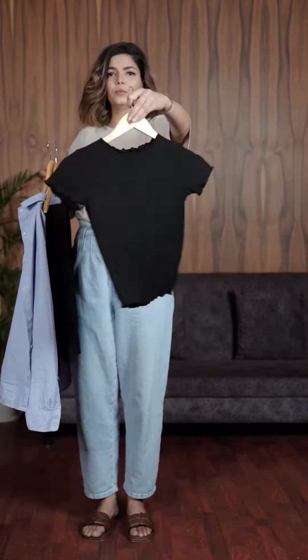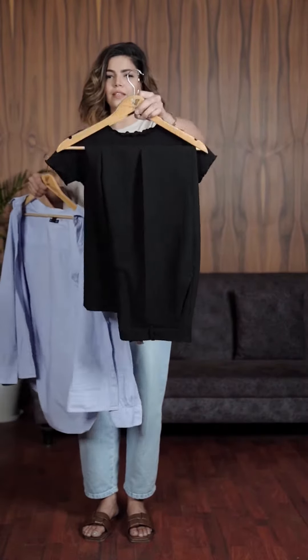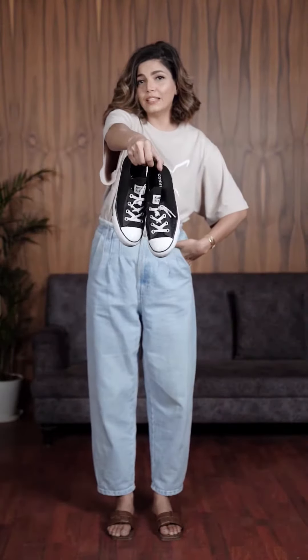So this is the tulip trim shirt which I am going to pair with my Zara trousers. For some aesthetics I'm gonna add this shirt to my look. For shoes I'm planning to add these Converse.